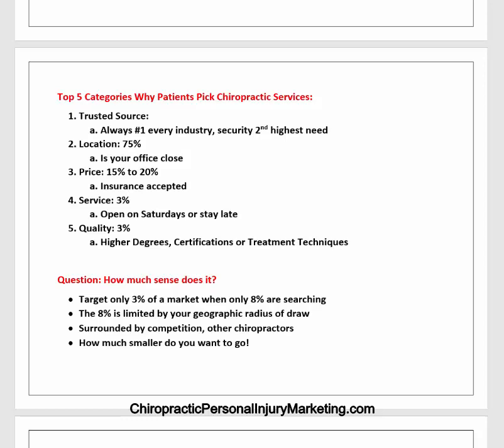One of the questions is: how much sense does it make to target only 3% of a market when only 8% of that market is searching? There are only 8% of the population looking for chiropractors in a year. So if you're already starting with 8% and you decide to promote a service or quality component — which is only 3% — you're talking about 3% of 8%, which is a very small number. You're also limited by the geographic radius of draw and surrounded by competition from other chiropractors. The further you go off track, you're already starting with a very low number.